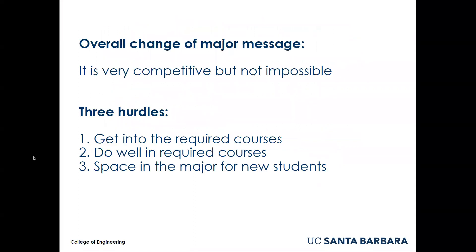There are three major hurdles. First, you must get into the required courses — some are limited to certain majors and can be very difficult to get into due to space demands. Second, you must do well in the required courses. And third, there must be space available for you in the major that you are looking to change into.